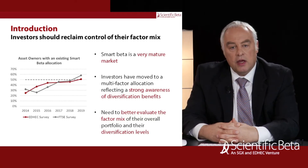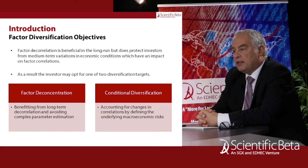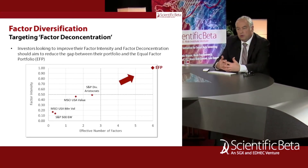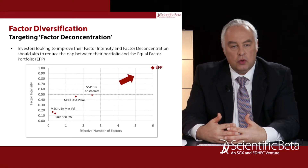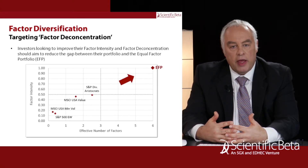We feel that there is now a need to better evaluate the factor mix that clients currently hold, not only in the equity portfolio but in their overall portfolio including their active managers, in order to better understand the factor diversification levels of their existing portfolio. The service that we offer will allow investors to come up with a portfolio that is better from a factor deconcentration perspective. Allocating to well-rewarded factors in a balanced way benefits from the underlying risk premium and furthermore benefits from the long-term decorrelation between individual factors.